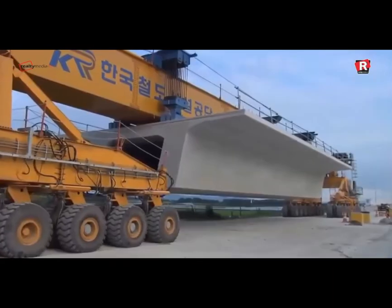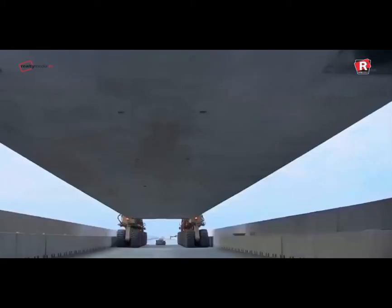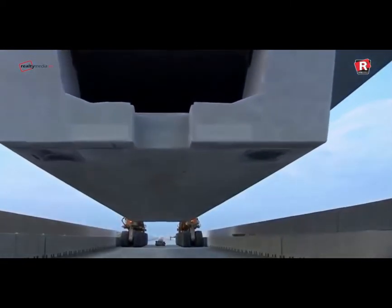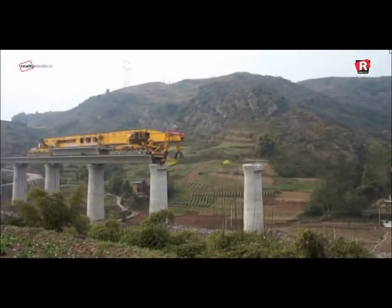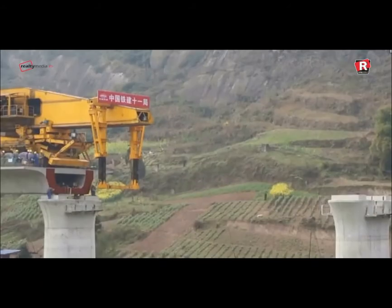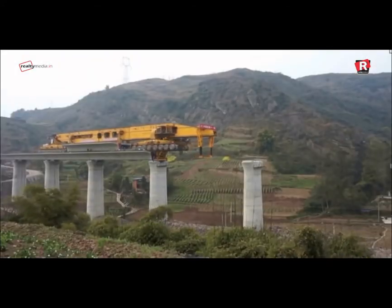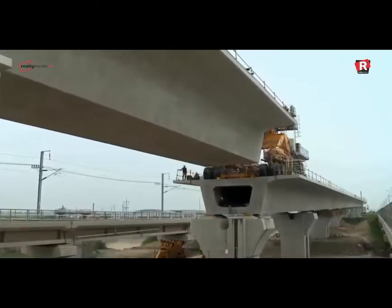This new bridge-building process may appear complicated but it is in fact brilliantly simple. After picking up the beam needed from its point of origin, the SLJ-900-32 will drive to the pillars of the bridge and lower a pneumatic support structure which essentially anchors the machine to the first pillar, allowing it to extend itself out to the second pillar. From here, it moves on to a third, depositing the beam as it does so.